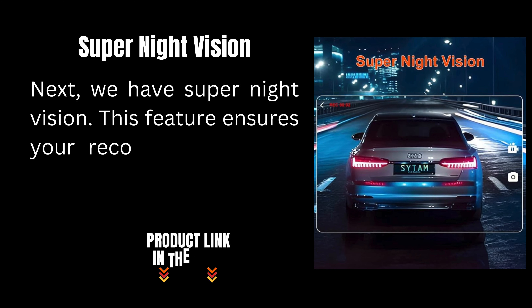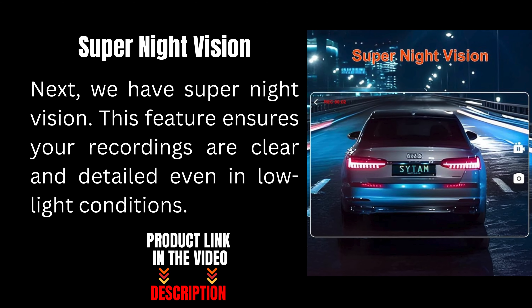Next we have super night vision. This feature ensures your recordings are clear and detailed even in low light conditions.